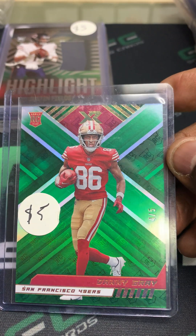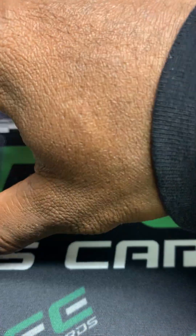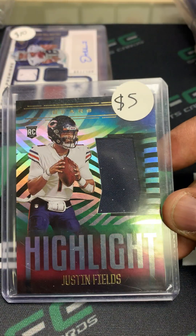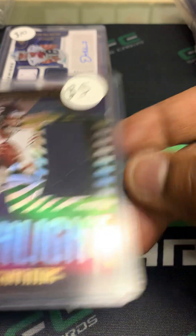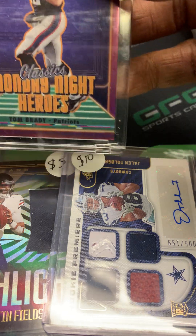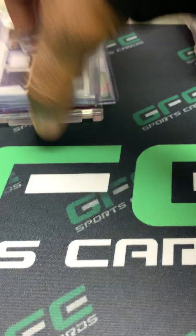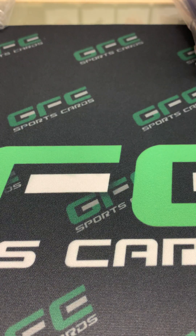I know I can get 10 or probably 10 to 15 bucks for the Fields, at least 10 bucks for that, and at least 40 for the Brady. So as you can see, it's profit out there and there are deals to be made.